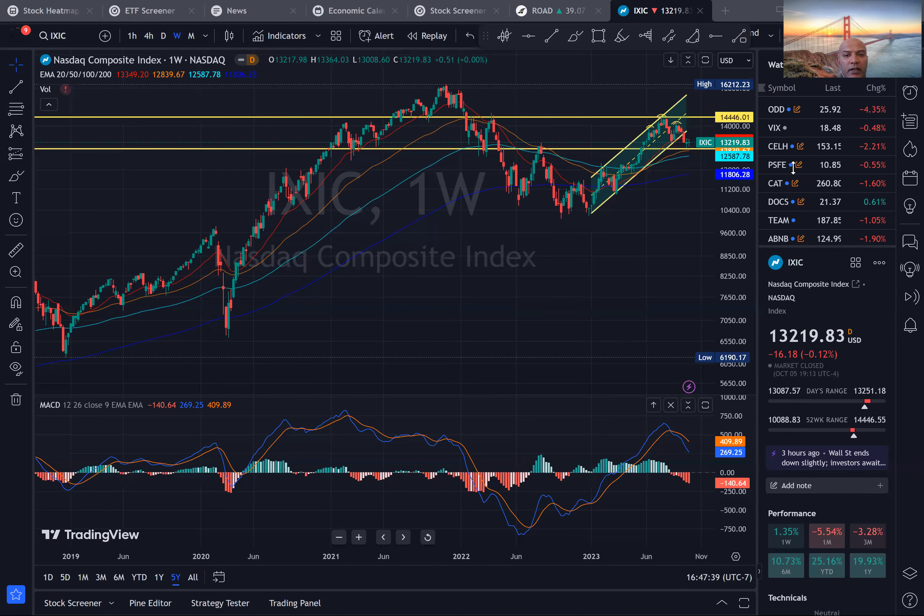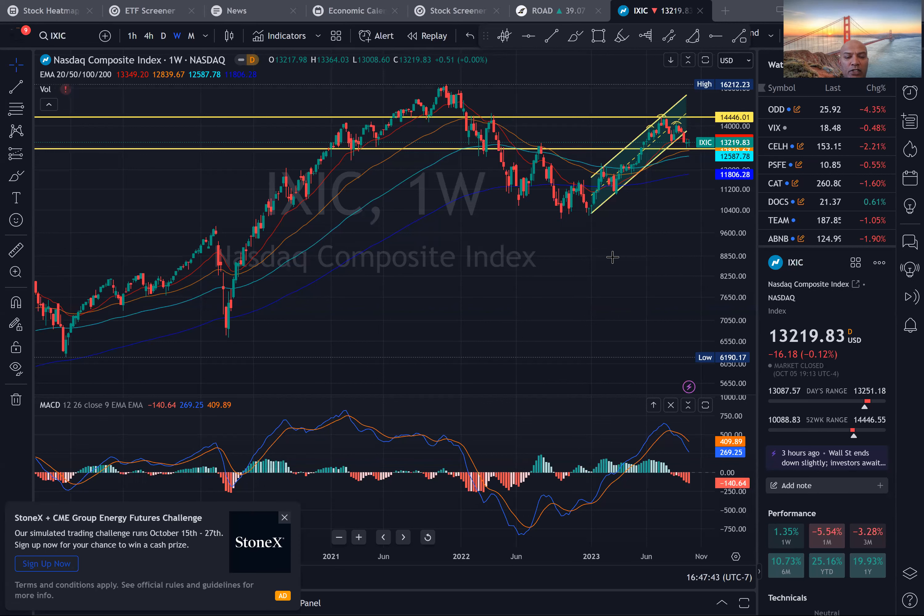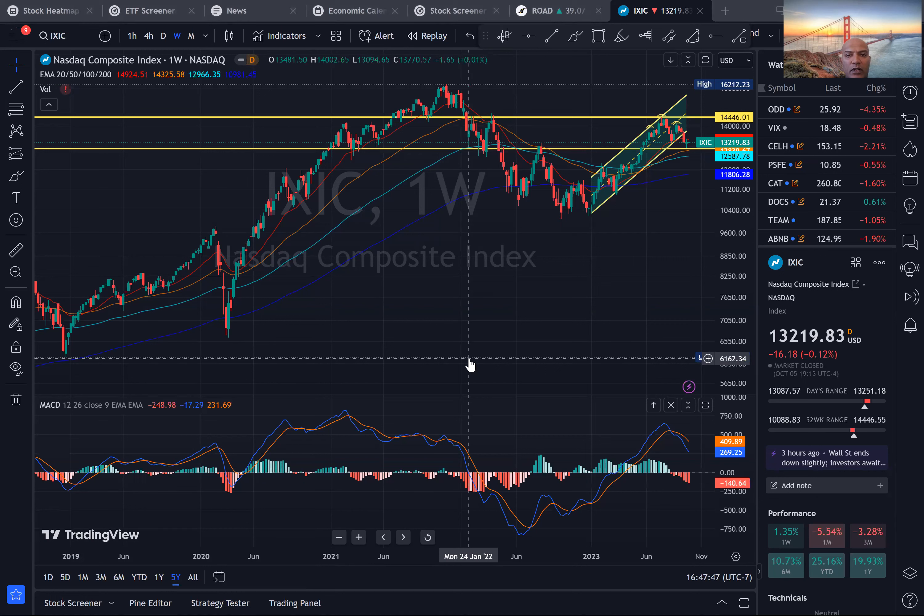Good evening, guys. Today is Thursday, October 5th. It's about 5 o'clock Pacific time. I thought I'll just quickly go through the key five-step process for one of the stocks that came up on my radar.